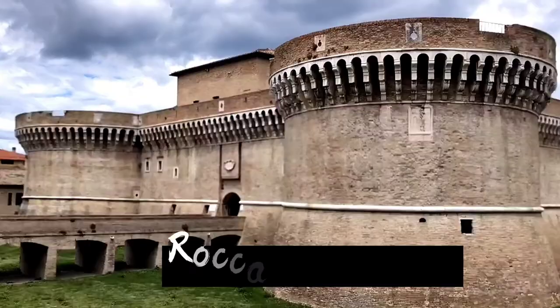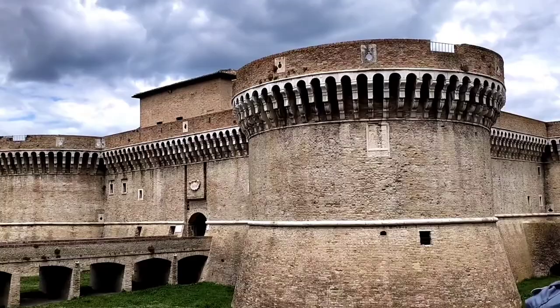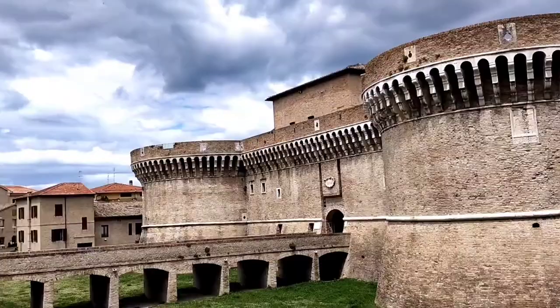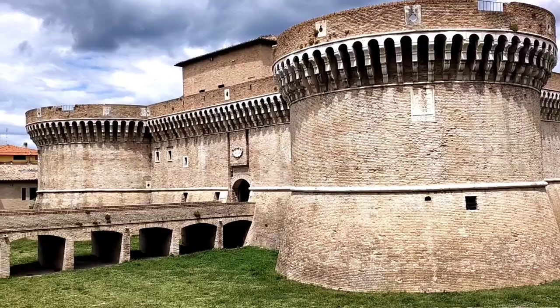I'm going to show you the building right now. Here we are — this is the Rocca Roveresca, or the Rocca di Senegalia. The building is quite large, and it is said that inside the building is really complex because it was reconstructed many times. It was designed by the best architect of that time. Based on what I found on the internet, the Rocca Roveresca was actually divided into two fortresses.